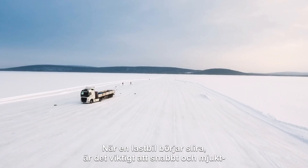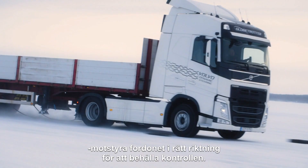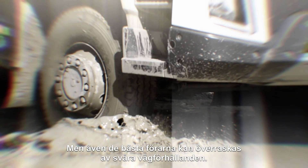When a truck starts to skid, it is important to quickly and smoothly counter-steer the vehicle in the right direction to keep control. But even the best drivers can be surprised by difficult road conditions.